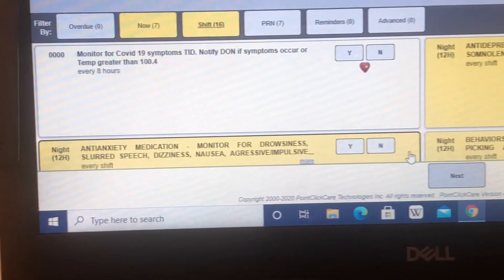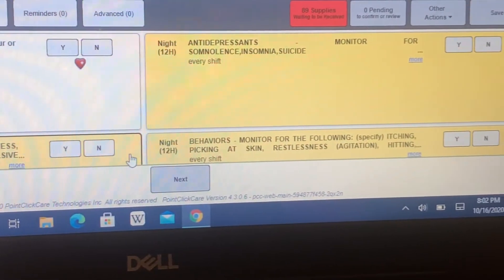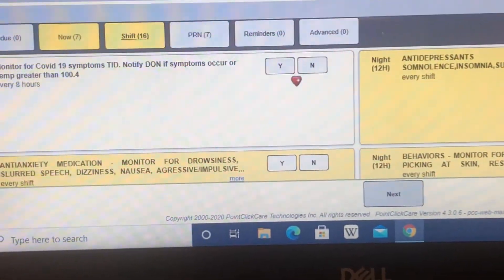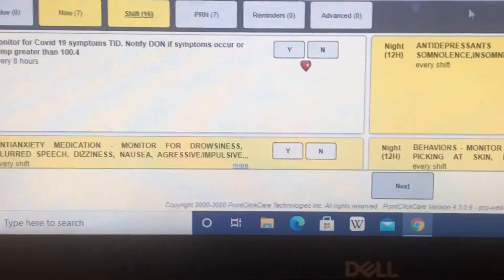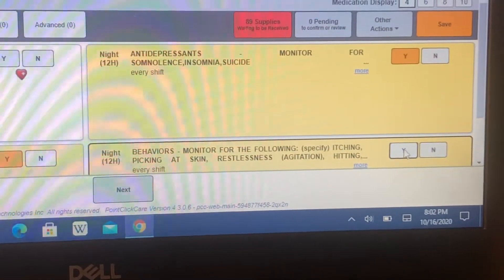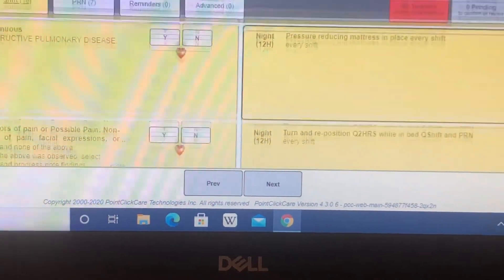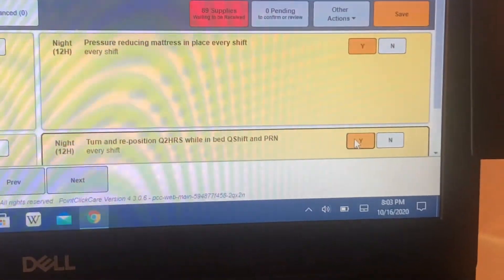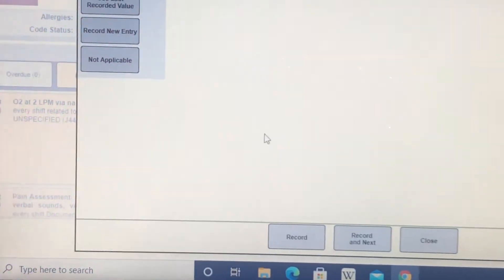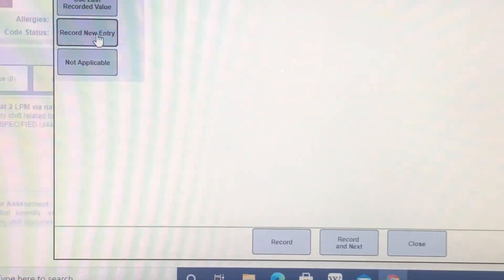After I get everything organized and go down my hall to do temperatures, I start doing my shift check-offs. Basically, for any patient on antidepressants we have to monitor for any reactions or symptoms. We have to check off things like oxygen and pain levels. The system we use is PointClickCare.